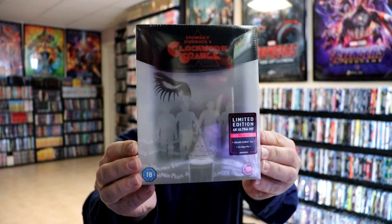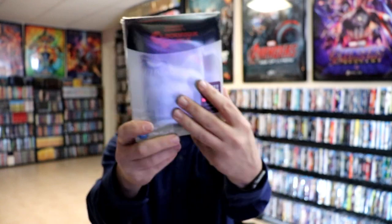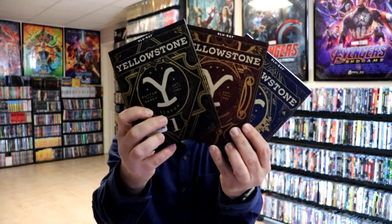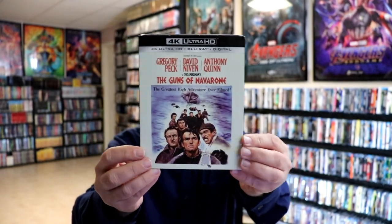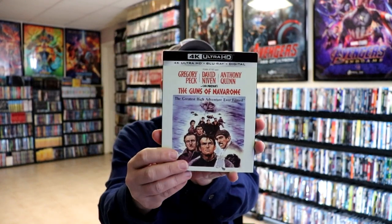First up is A Clockwork Orange — this is the Titans of Cult release. I've been getting all of these, so nice to have a new one in the collection. It's got the steelbook inside, so very happy with that. And then they had a re-release for Yellowstone Seasons 1, 2, and 3 with these new slipcovers, so I picked those up. A lot of stores had these on sale — Target had these during the buy two get one free sale. Then there's the 4K release for The Guns of Navarone with a slipcover. I know a lot of people had a hard time getting a slip, but I was lucky to get the slipcover edition.